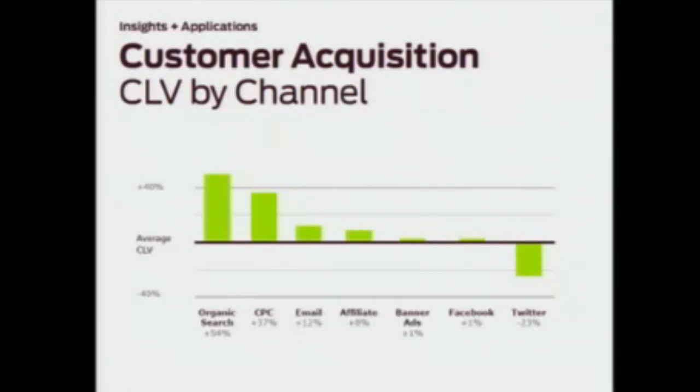Perhaps this means that email is inherently a better medium for marketing, but perhaps it also means that retailers haven't figured out quite yet how to use Twitter effectively. Either way, it's useful to consider when thinking about budgeting for acquisition.